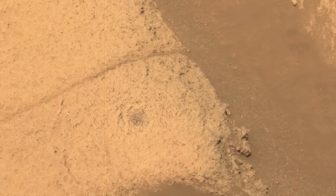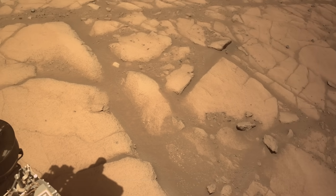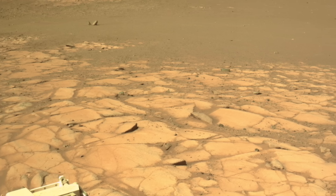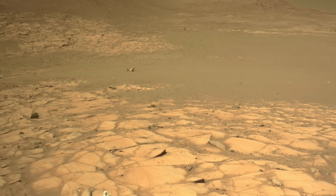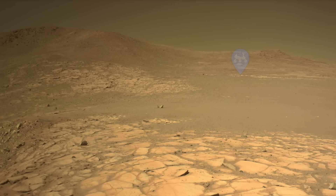Putting together the observations here, an origin for these rocks as deposits of ash flows from cataclysmic explosive volcanic eruptions is one viable hypothesis. Others are possible, but now Perseverance has moved on from Crocodillon. I will shed crocodile tears over its departure.